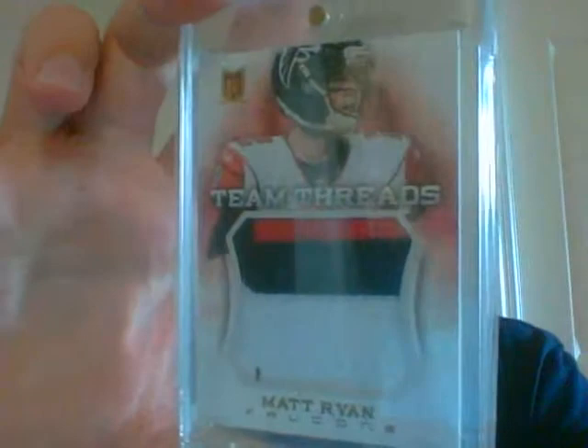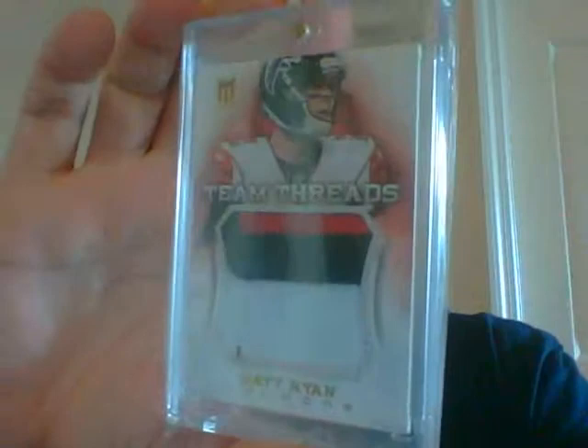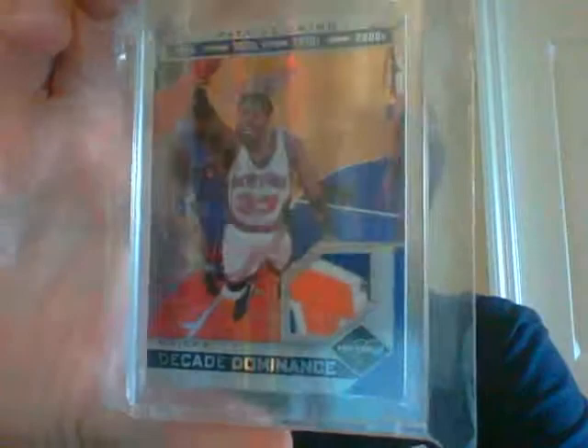This next pack has two really ridiculous patches. First one is a jumbo patch, very nice three color, number 3 of only 10. Everything shown in a magnetic will be shipped in a magnetic as well. Sorry for the glare — it's mid-afternoon. And the other hit is this absolutely sick Patrick Ewing, numbered 20 of 25, with just an absolutely beautiful three-color patch. This card sells well over the whole pack price. So that's kind of a half football, half basketball pack.